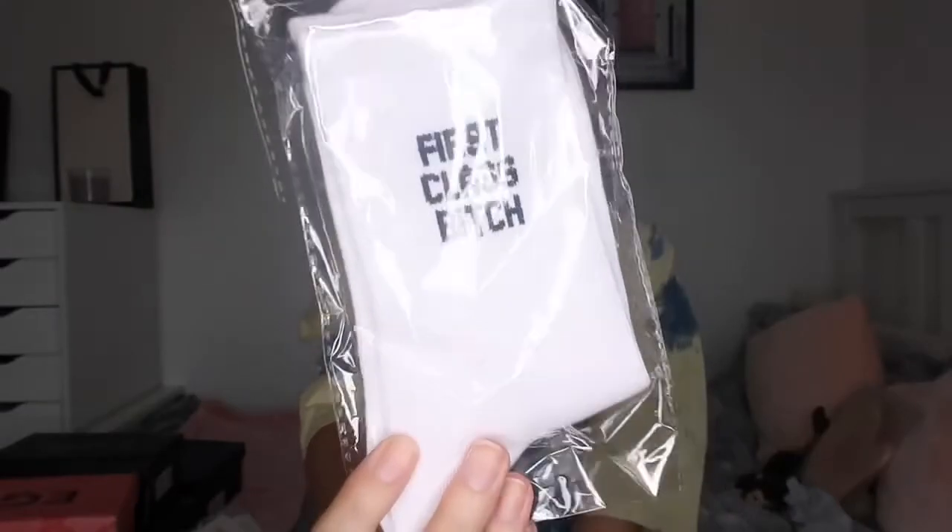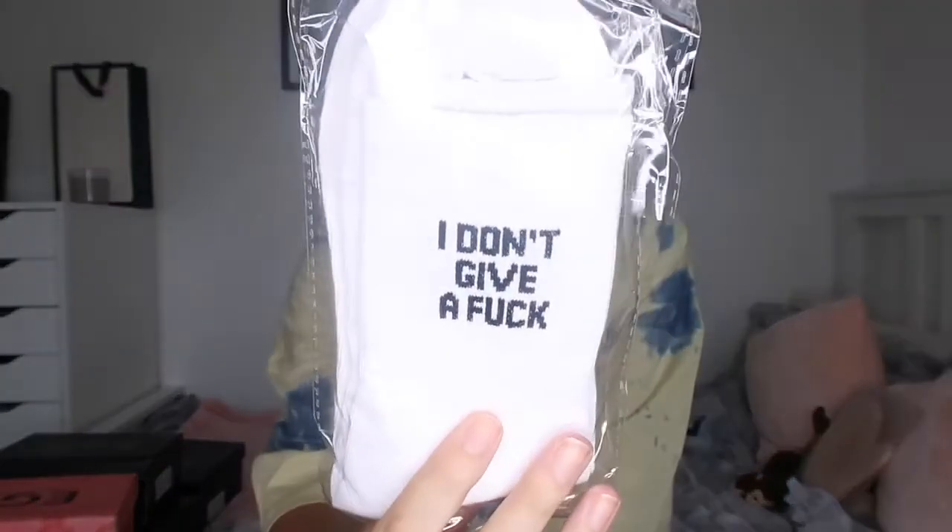Lastly but by no means least, I picked up three pairs of socks. I don't really know why - I didn't need any more socks but I thought they were fun. I've got a pink sport sock style that says 'Leave Me Alone' which is going to be perfect when I'm grumpy. I've also got ones that say 'First Class Bitch' and another pair with a phrase you can read for yourself. I thought they'd be quite funny to wear.